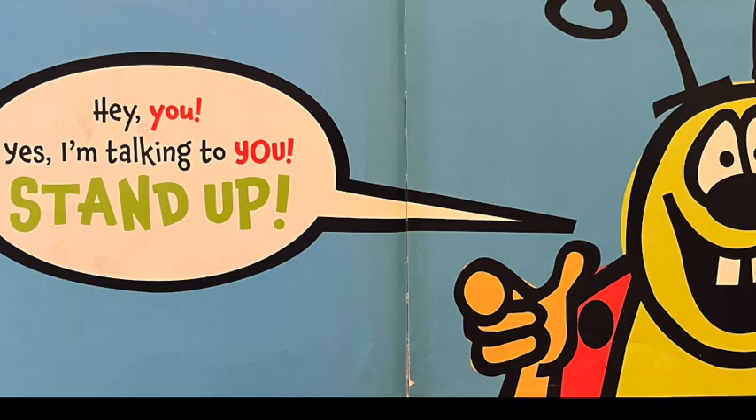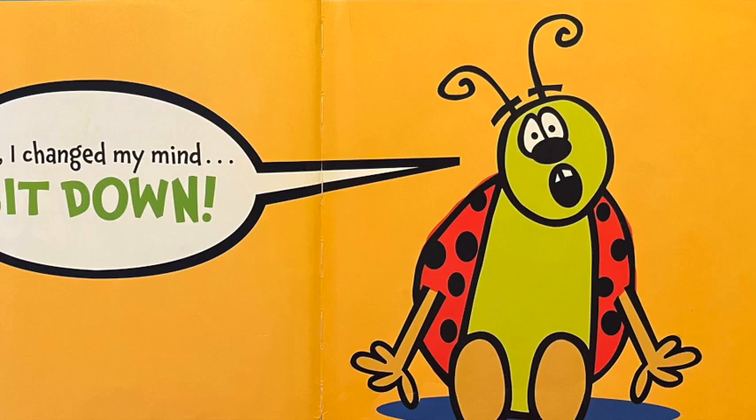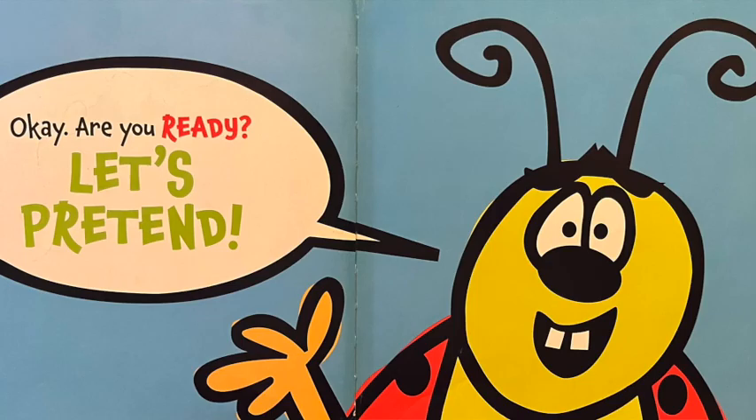Hey you! Yes, I'm talking to you. Stand up! No, I changed my mind. Sit down! No, I changed my mind again. Stand up! Okay, are you ready? Let's pretend.